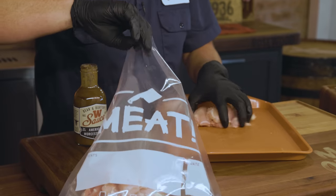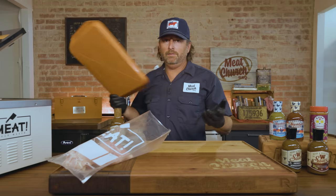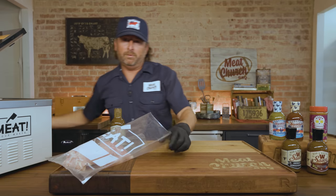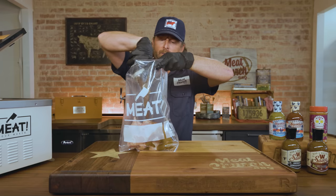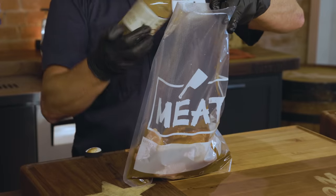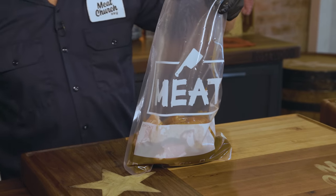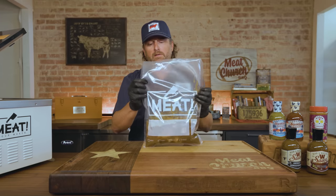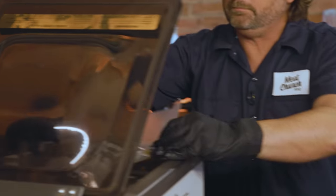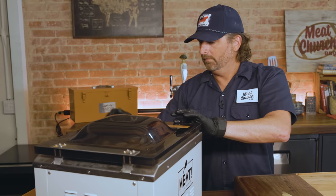I like to marinate mine for 24 hours, but you don't have to go quite that long. Twelve to 24 hours either way would be great. I just put the whole bottle in here. If you were doing a bunch of chicken and felt like you needed more sauce, you could add a little bit of water. I'm going to put it in a chamber sealer — the benefit of a chamber sealer over a regular vac sealer is you can seal liquids. You don't have to use a vacuum or chamber sealer; last week when I did this I used Ziploc bags. But when I can vac seal, I like to make sure that marinade really gets in there.